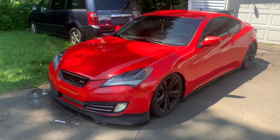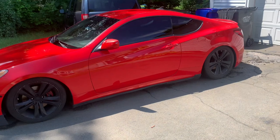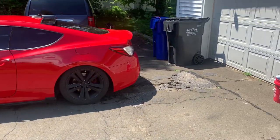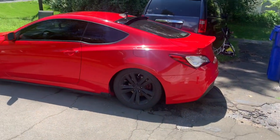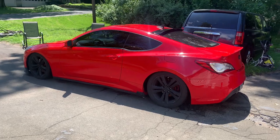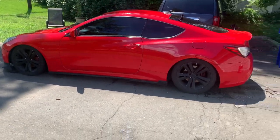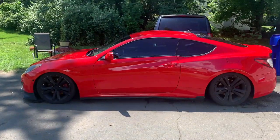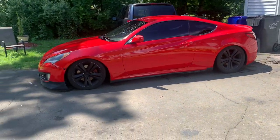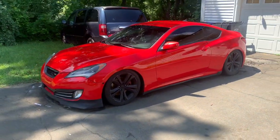Sometimes I get attention from older people. With my old job I would see a lot of older people come by, and they would always stop and ask what it is — like, 'It's beautiful.' And then when I tell them it's a Hyundai, they're like, 'A Hyundai?!' Everyone's reaction toward the car is always positive. I've never had a negative opinion or anyone saying anything negative about the car to me in person.